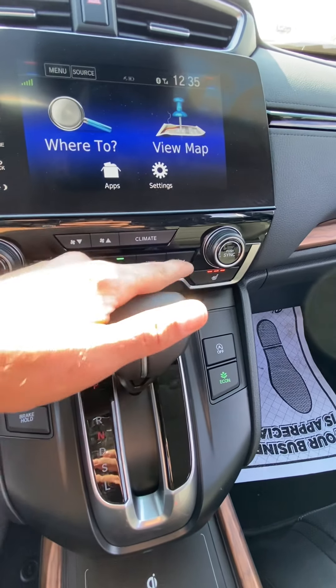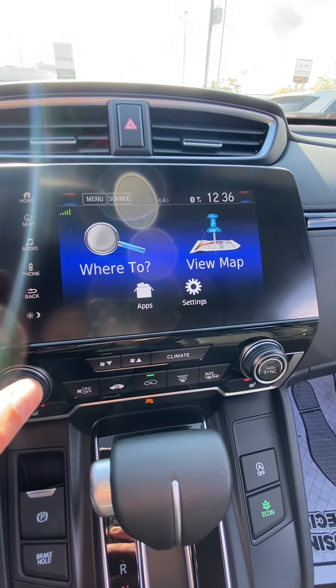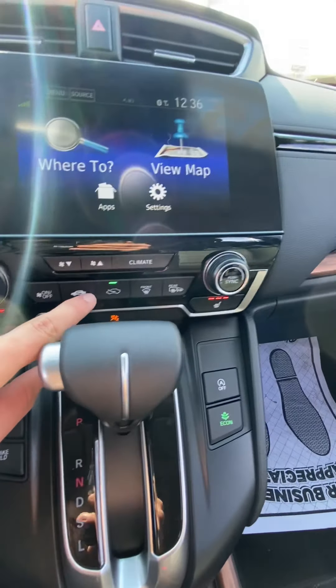Heated front driver and passenger seats. We do have our navigation system set up right here as well. Climate controls.